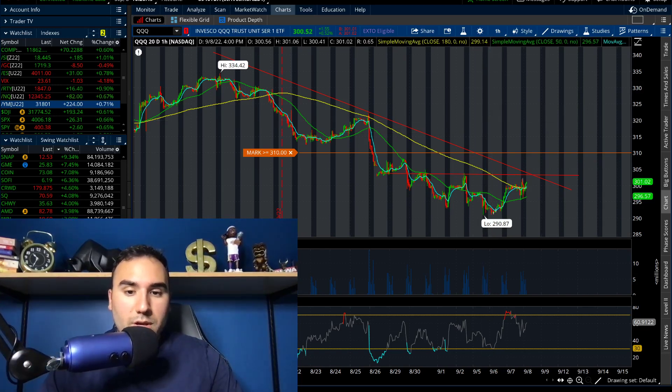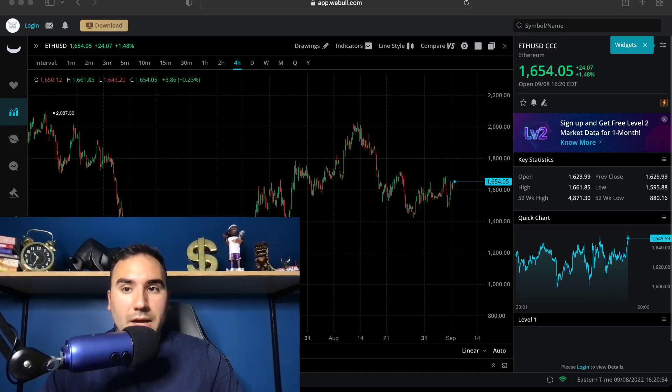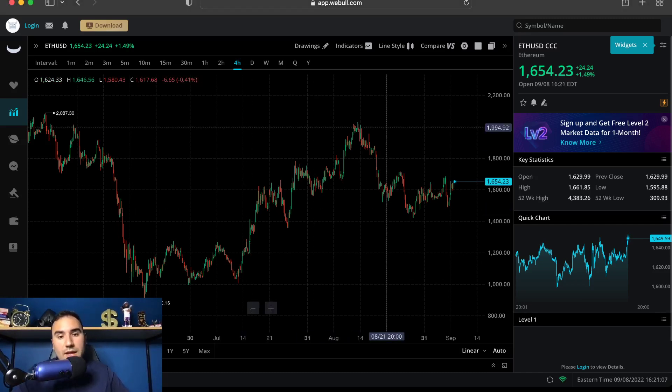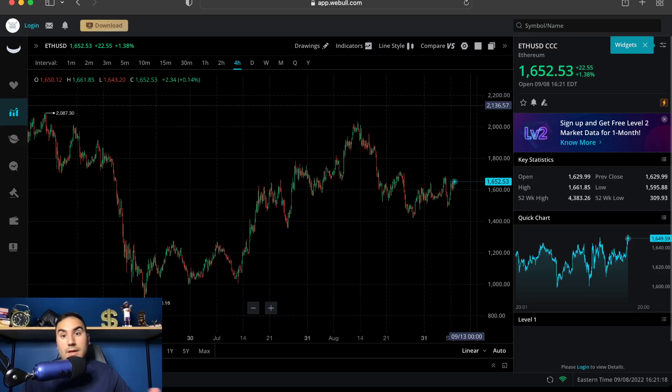Let's dive over here to Webull and talk about crypto. Let's see what happened today with Bitcoin and Ethereum. Currently when I'm filming it is about 4:21. We have Ethereum sitting at $1,650, up 1.5% on the day. And it looks like overall it consolidated for a couple of days from the end of August up until pretty much today. Yesterday it was consolidating, and now we're starting to break up again today.